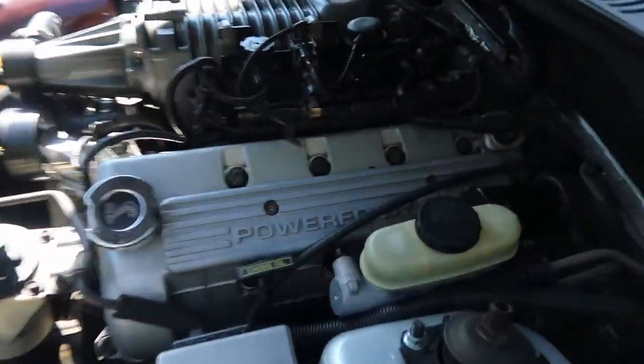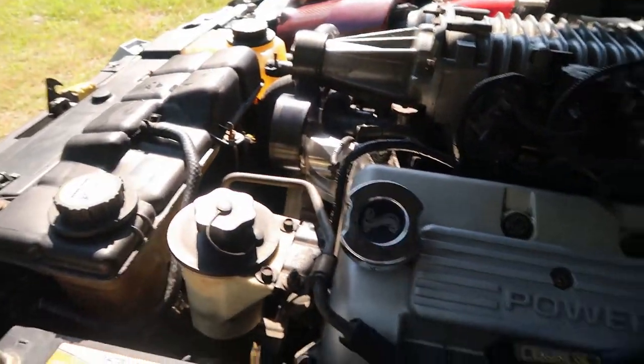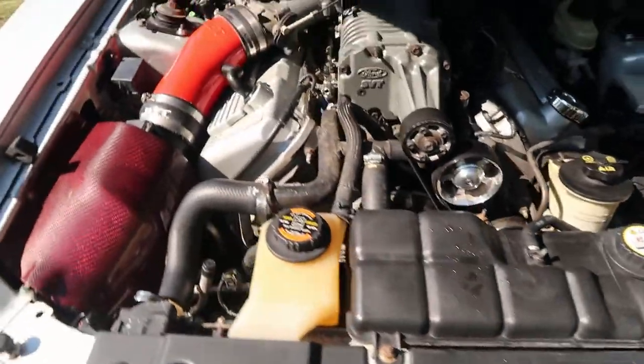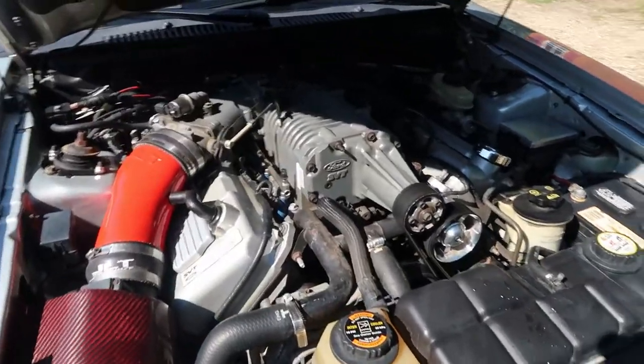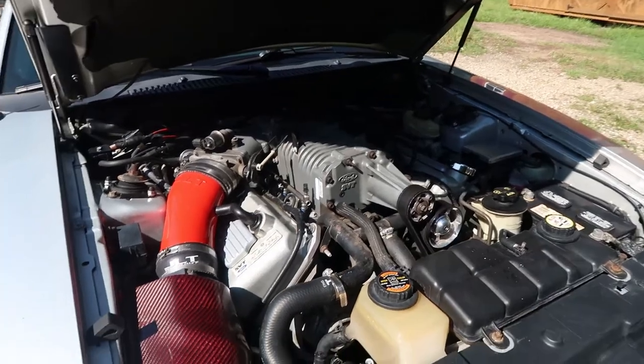I didn't really detail it but I did clean it for you guys, and I just wanted to show you firsthand — it does look a lot better. I'm sorry I didn't do that sooner, but hey, better late than never, right? I'm just gonna show you new guys to the channel what my engine bay looked like beforehand, so here's a little preview of that.